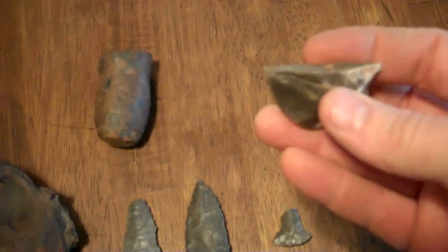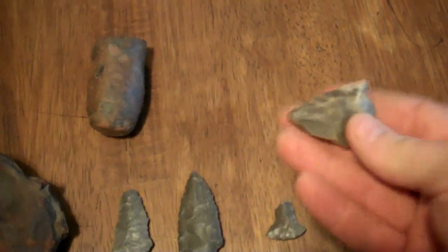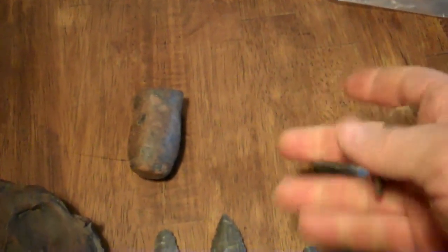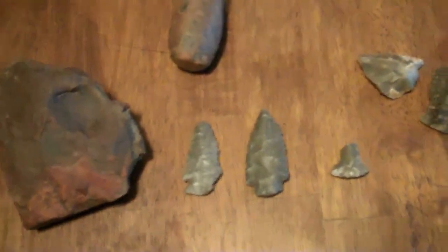Alright guys, I'm back with today's finds. There's the old baggie of flint that I found today. I found some broken stuff — here's a broken base or some kind of broken tool that we found, worked all the way around. Here's a broken point — you can see the ear there and the expanded stem base, but it's crude, it's been snapped.